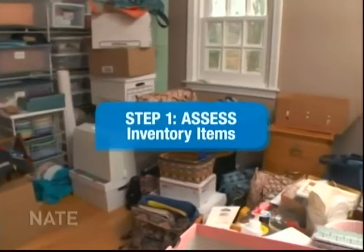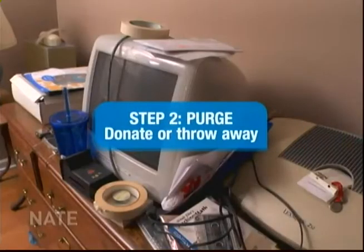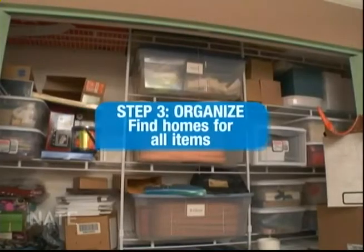Janet, this is your craft room. I'm going to show you a three-step process that anyone can do. First, you want to assess what you have. Purge what you don't want. And organize what you have.